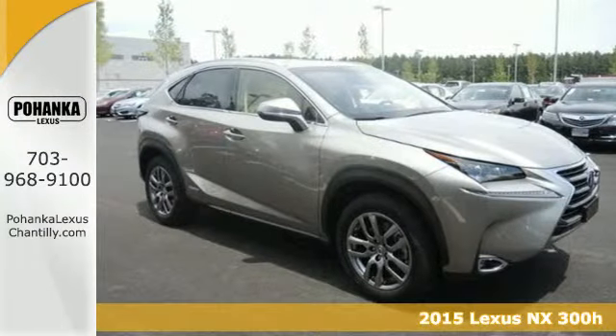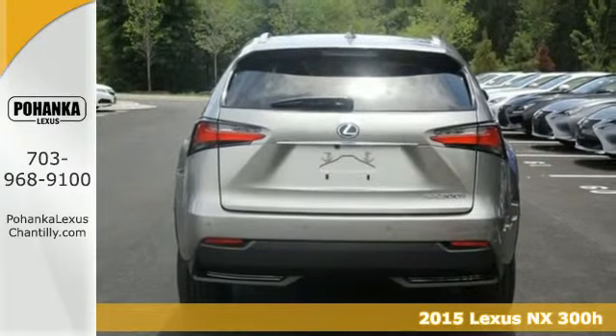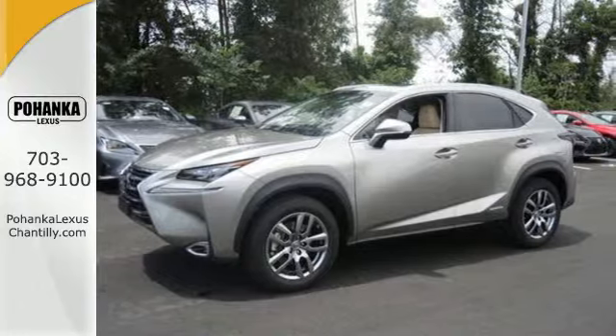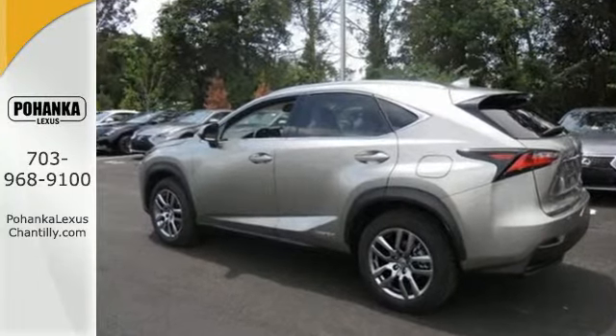Here is a 2015 Lexus NX300H. This is the hybrid crossover for any urban adventure you face, thanks to an aggressive exterior design, an interior built around you, and boundary-crossing fuel efficiency.